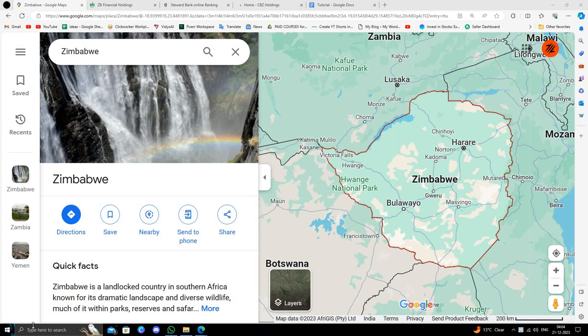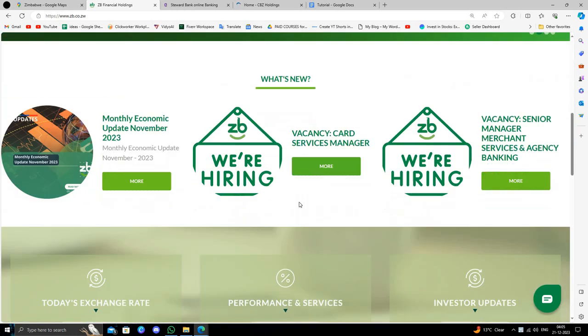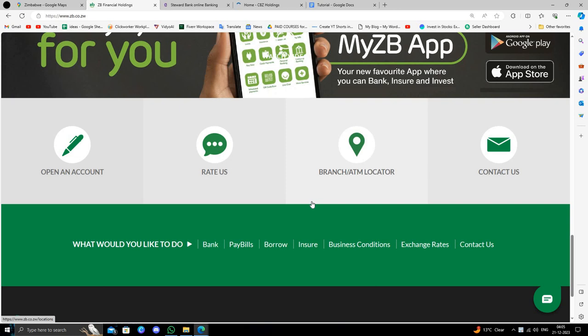Hello and welcome back to my channel. In today's video I will show you the best three banks in Zimbabwe. So the first bank is ZB Financial Holdings. You can open it here very easily — you can go to the nearest branch and from there you can open it. It is very easy to open; you can directly apply and they will process your application and your account will be opened.